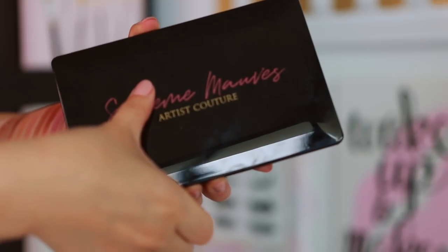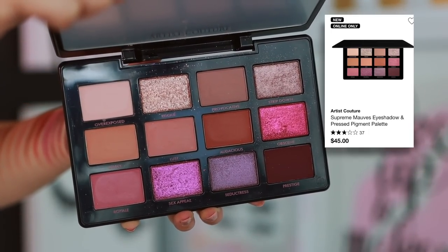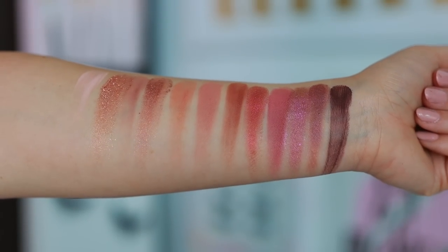The one I don't really recommend — but I'll still continue to wear because I bought it and it's not bad enough not to use — is the Artist Couture Supreme Mauves. What a beautiful color story; it's even more beautiful in person than it looks online. The mattes are great. The shimmers, not so much — I find them a little dry and messy. That's why I'm not in love with this palette. The colors are very, very pretty, so buy with caution.